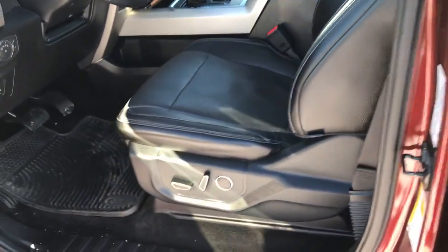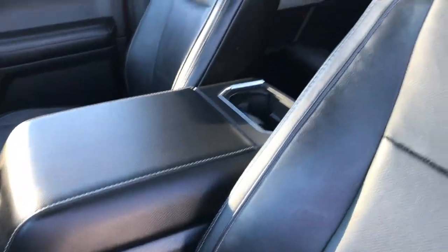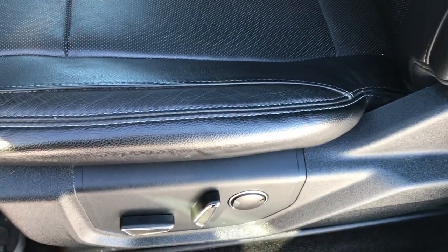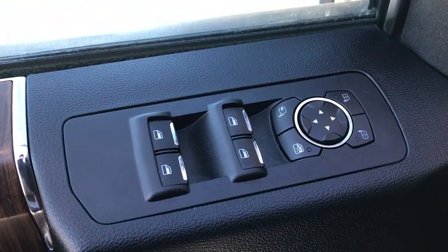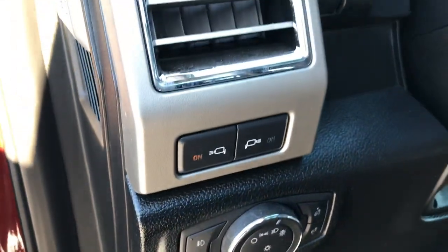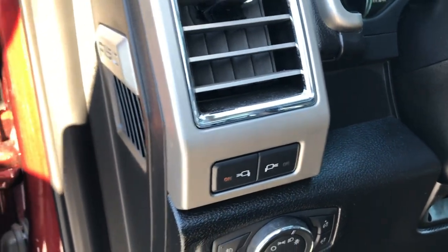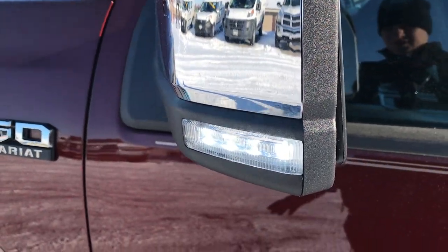There is driver side door code entry, and we do have the code for that. Inside, the Lariat package gives you the black leather seats — no rips or tears. Both front seats are heated and cooled, and you get a memory driver's seat. You also have power windows, power locks, power folding mirrors with blind spot indicators, auto headlamps, power pedals, and LED lights in the side of the mirror that light up the side of the vehicle really nicely at night.